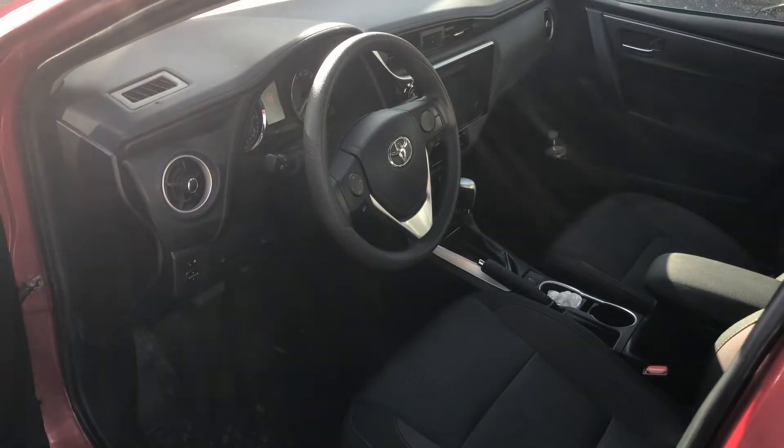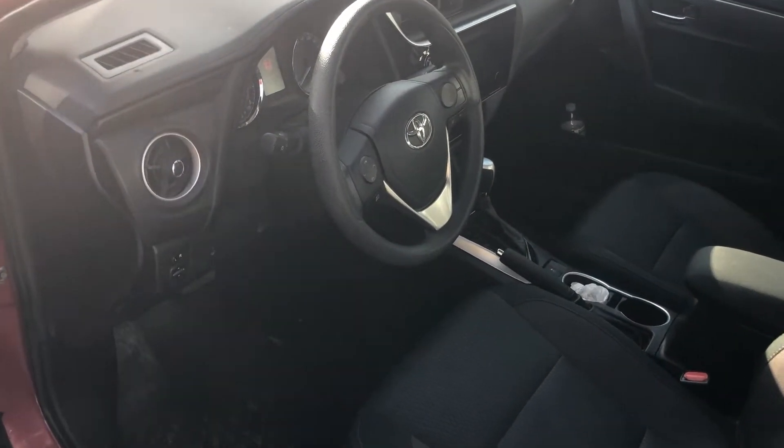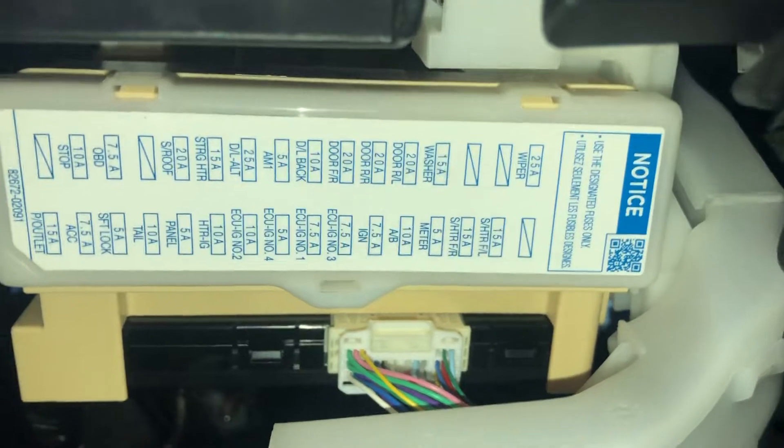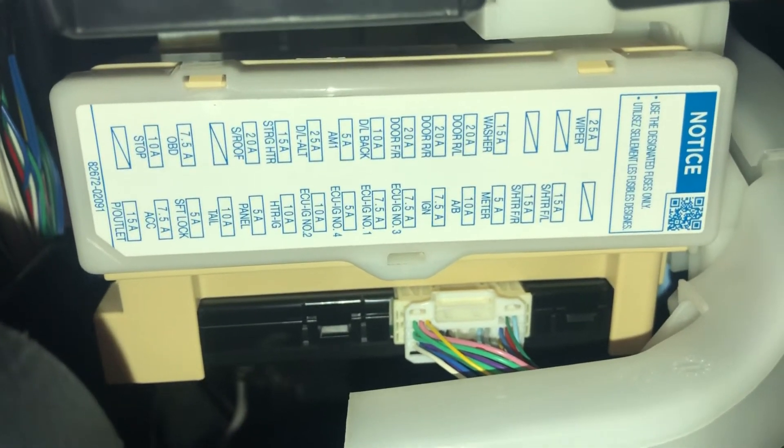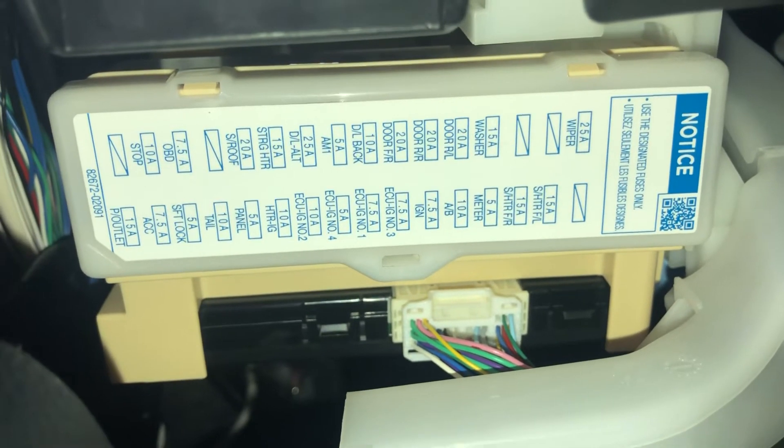The second fuse box location is on the driver side of the car, which is located right over here. Here's the fuse box and here's some information about the fuses.